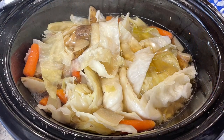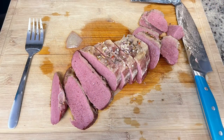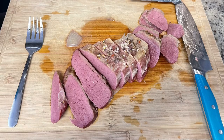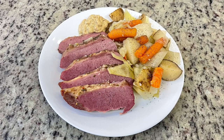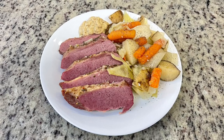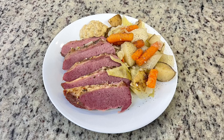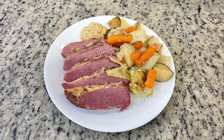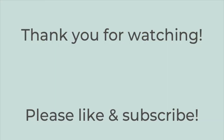Once the brisket is cooked through and tender and the veggies are tender, remove the brisket, let it rest for about 15 minutes, then slice it against the grain. Here is the finished plate: corned beef, the veggies, and on the side some horseradish mustard with a little salt and pepper sprinkled over everything. That corned beef was so super tender and delicious — and I'm not usually a corned beef fan! That's it for today's video. I hope you got some dinner ideas from it. If you enjoyed it, hit the thumbs up and subscribe to my channel. Thanks so much for watching!